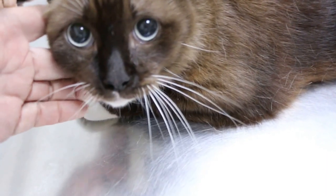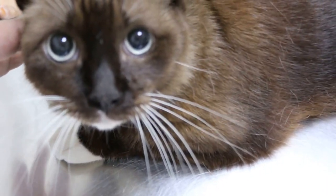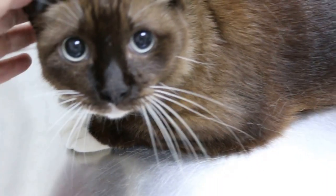Today is Tuesday, December 1, 2015. This is a cross cat, female. How old? Ten.